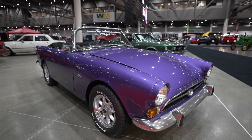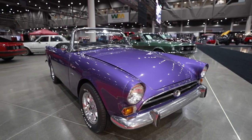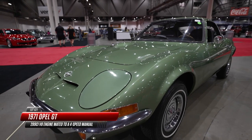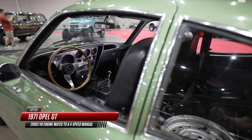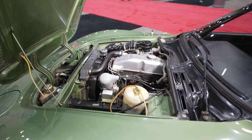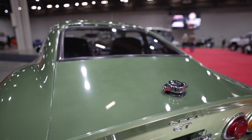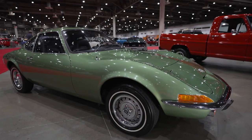After the Tiger, Maxwell Smart used a Karmann Ghia for a while, until in the very last season he transitioned to an Opel GT. This was being sold through Buick dealers, it was made in Germany, and the idea was to put it in the show to appeal to a younger demographic. By the way, if you watched the 2008 Get Smart movie with Steve Carell and Anne Hathaway, the Tiger, the Karmann Ghia, and the Opel GT all got cameos.